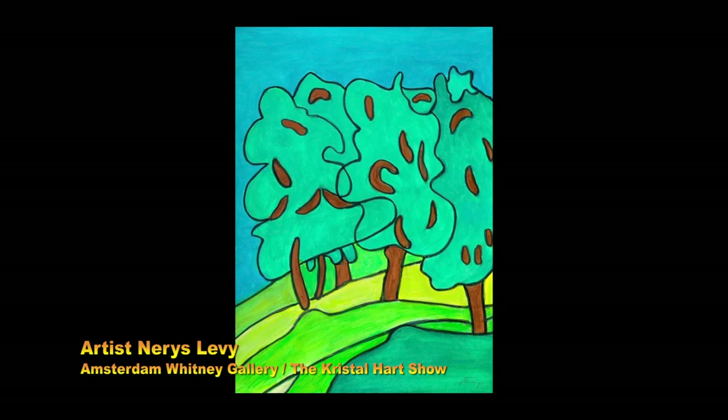We're here at Amsterdam Whitney Gallery with Nerys Levy. Behind me is her painting — it's Olive Grove Asolo in the Veneto in Italy, the hill town for Venice. It's in a villa in the foothills of the Dolomites. It's done on site. I always work on site. I'm a plein air artist and I'm inspired by nature. I always do my paintings on location.